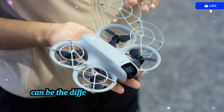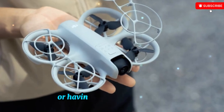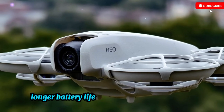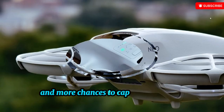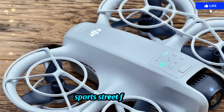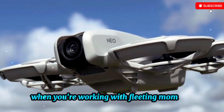Those extra minutes can be the difference between finishing your perfect aerial sweep over a coastal cliff at sunset or having to land prematurely. For vloggers, travel filmmakers, and urban explorers, longer battery life means fewer interruptions, more location coverage, and more chances to capture cinematic transitions without having to swap batteries mid-shoot. And for those who film events — weddings, sports, street festivals — that extra airtime could be a lifesaver when you're working with fleeting moments.